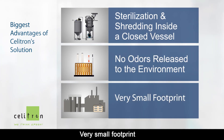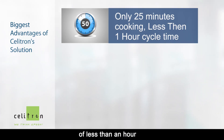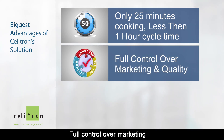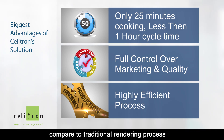Very small footprint. Only 25 minutes cooking within a quick cycle time of less than an hour. Improved efficiency of the process and quality of meals and fats. Full control over marketing and quality of meals and fats. Highly efficient process that reduces operating and energy costs and increases return on investment compared to the traditional rendering process.